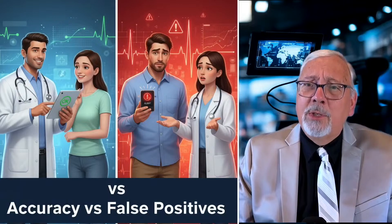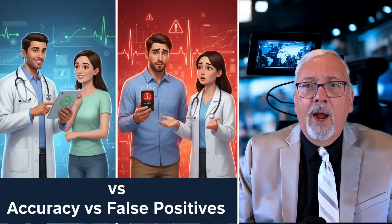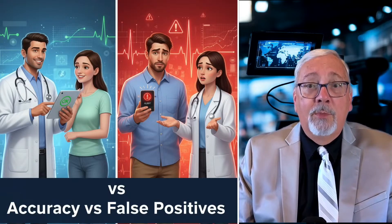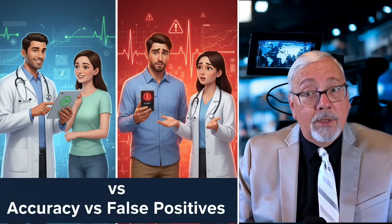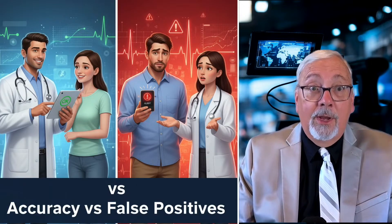Experts are cautiously optimistic. Dr. Sanket Dhruva, a cardiologist at UCSF, says the feature is exciting but raises questions about accuracy and proper measurement conditions, like being at rest for several minutes before readings. False reassurance could be risky, while false positives could cause anxiety or unnecessary healthcare visits.